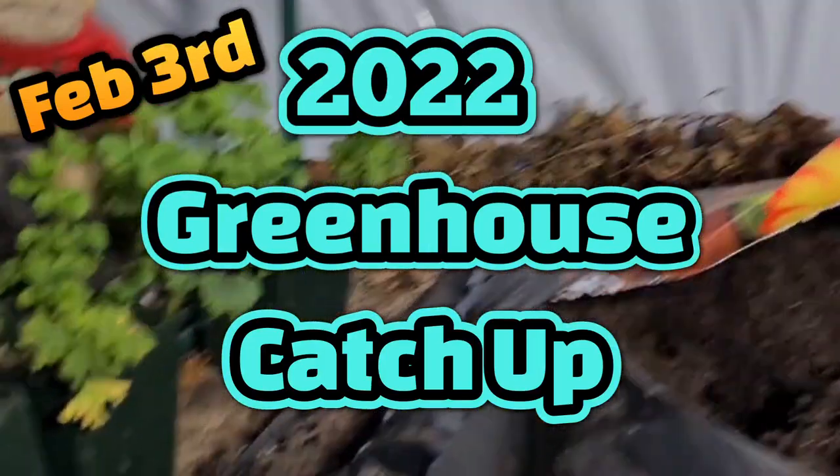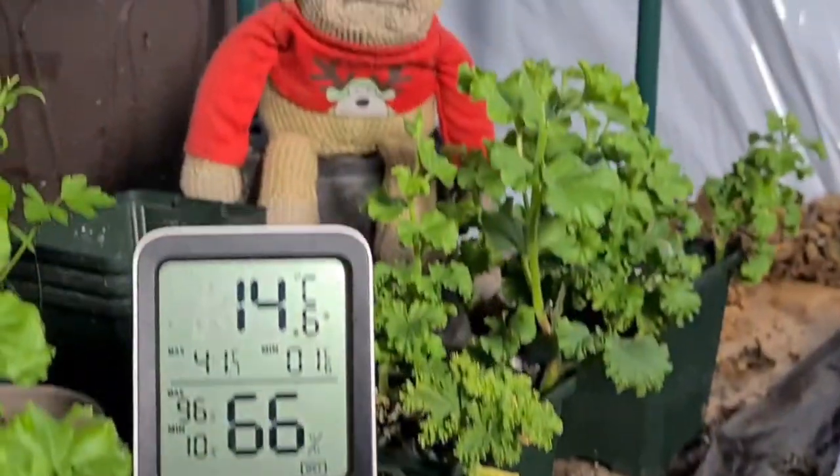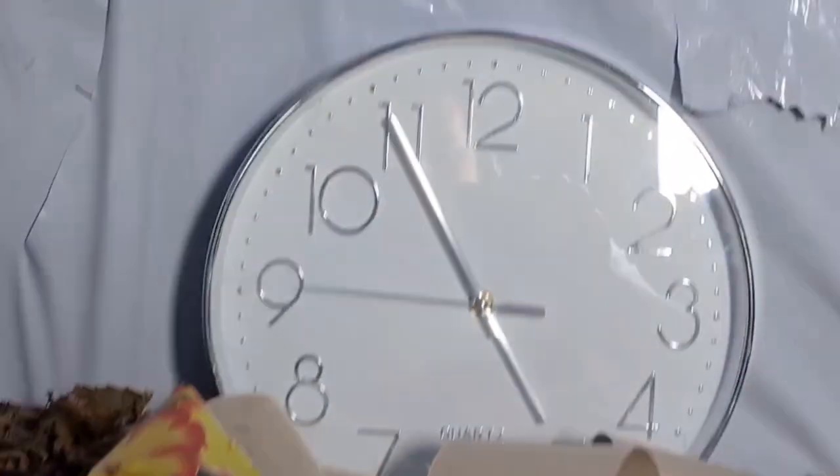Welcome back ladies and gentlemen. Good afternoon, Monkey. Hi there pal, how are you doing? You can see it's 14.6 in here today, 66% humidity, and it is 5 to 5.